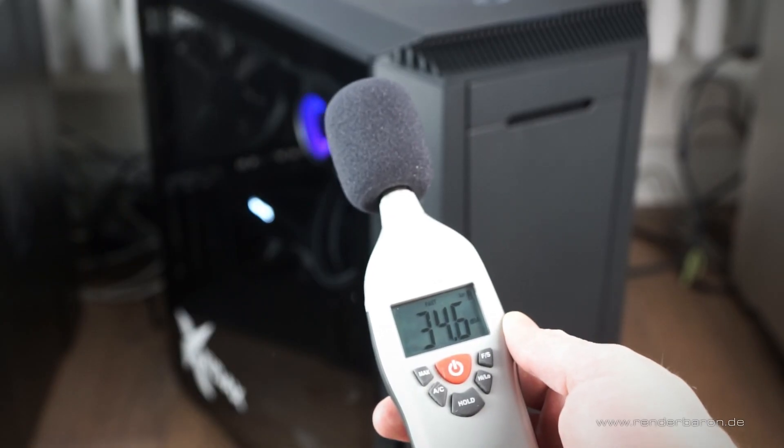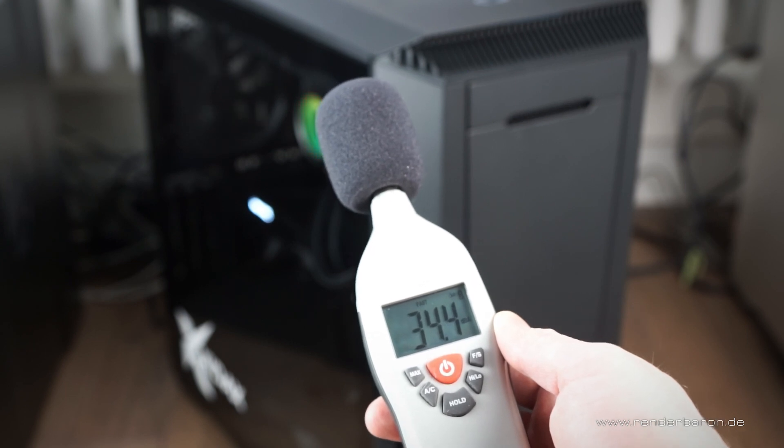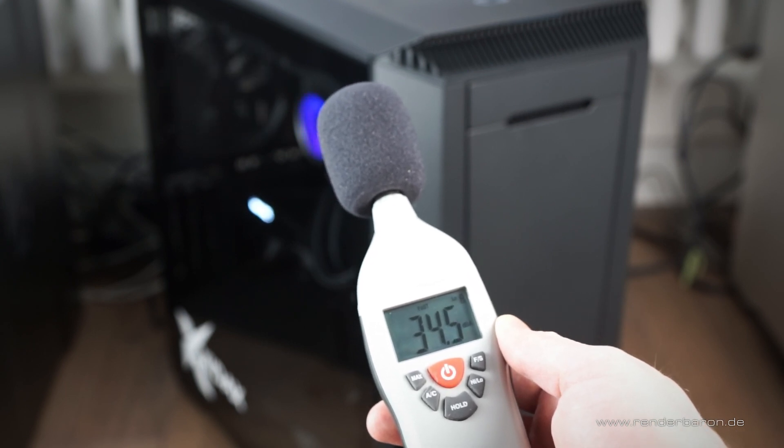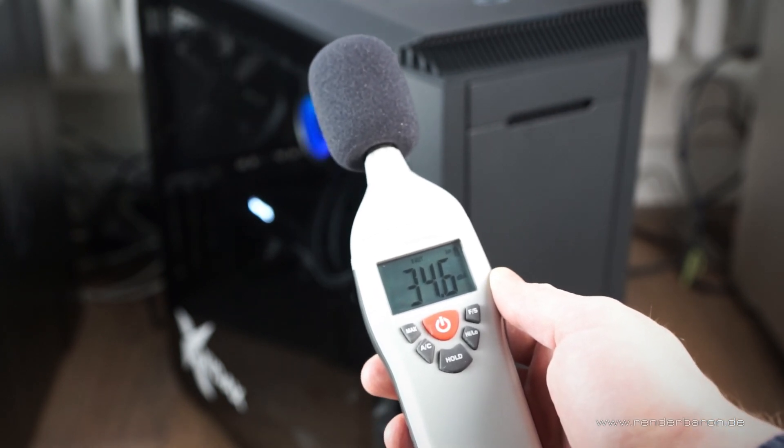The noise development during GPU rendering with Blender benchmark is surprising, because there's virtually none. Only a slight background noise of the machine in the range of about 35 decibels is measurable.